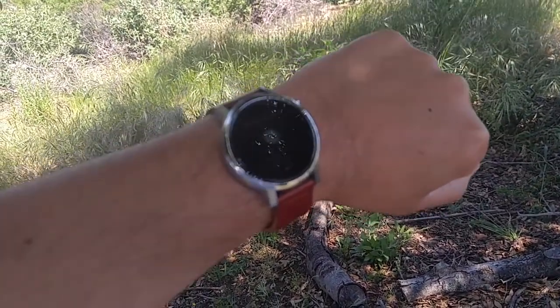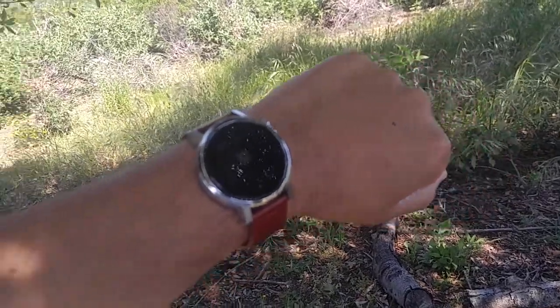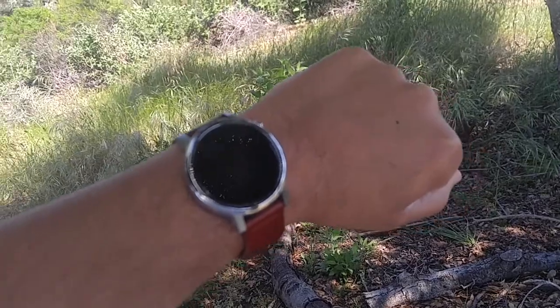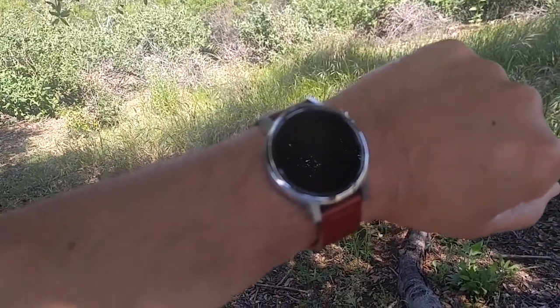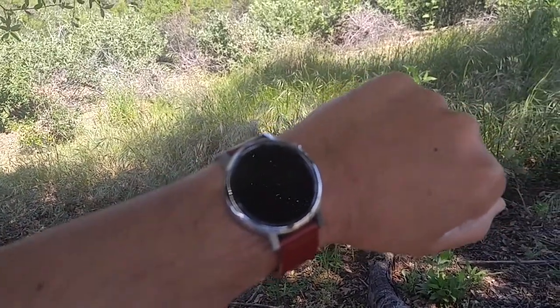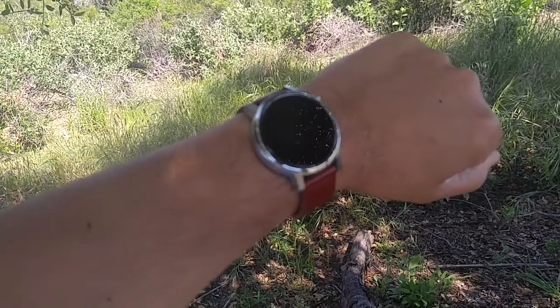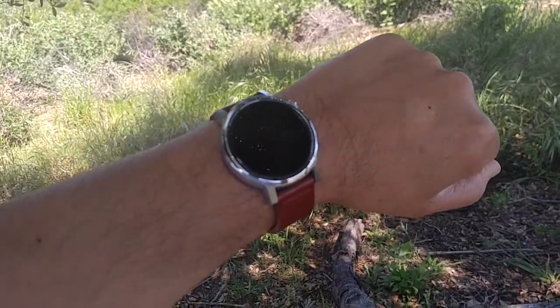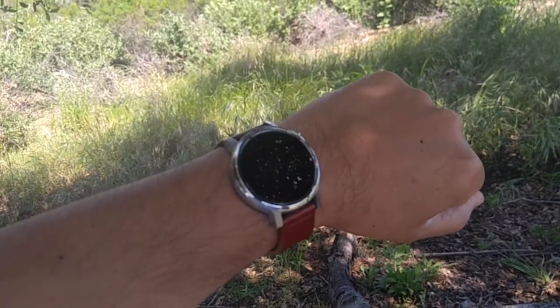I think this is pretty much it. My views are pretty much solidified now. If I were you guys, I would not invest in Android Wear — at least not at the $300 to $400 price range that some of the newer, more expensive watches are asking for nowadays. It's just not worth the money.